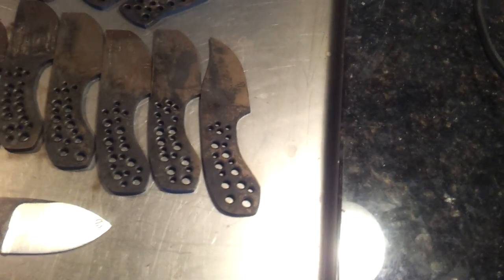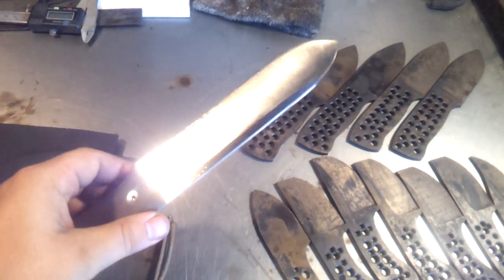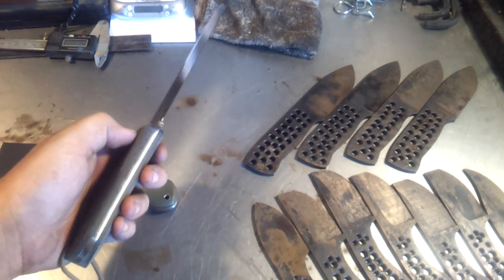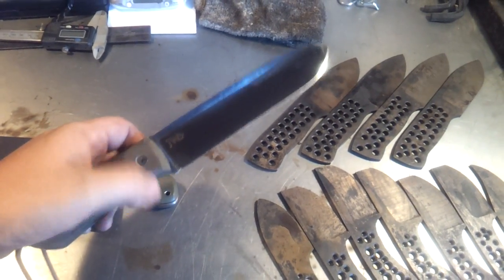The only other blade available — I ended up selling that lightweight woodsman today through the forums, or actually yesterday; I shipped it today. So I still have this XL available. It's a really nice blade, 10.7 ounces. You can check out my website for the price and specs and everything like that.